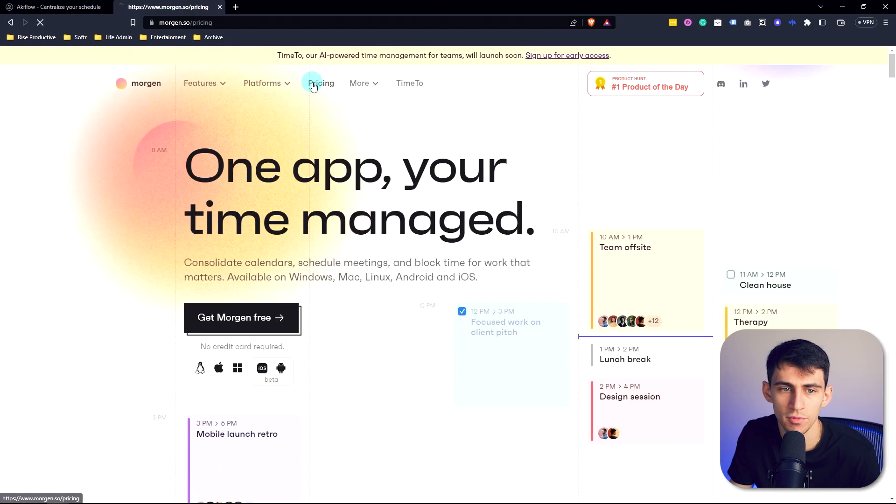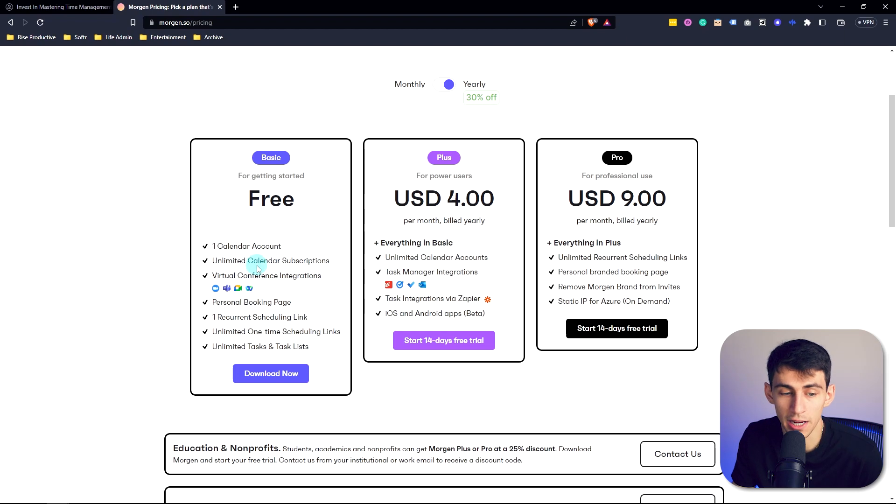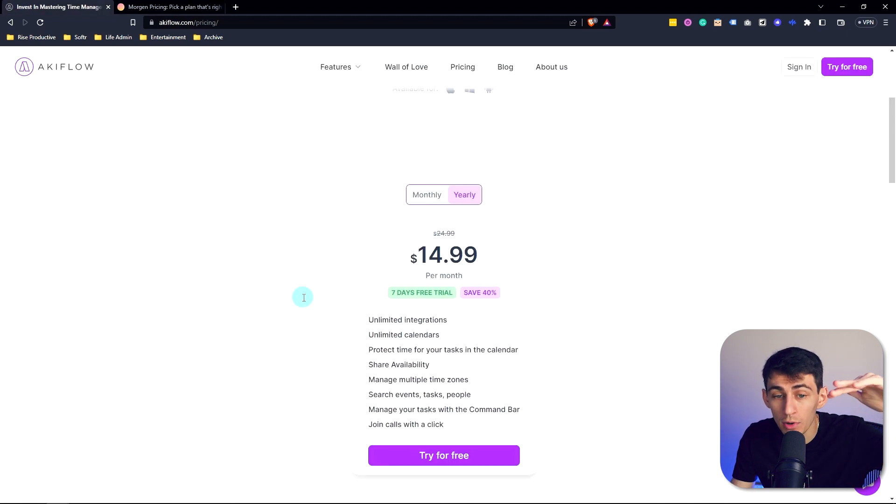First and foremost, it's one of those applications where unlike AkiFlow, which is $15 a month minimum, this is a free option which has virtual conference integrations, calendar support, task management, and scheduling links without you needing to pay anything — or you can get the premium version for $4 a month. And while it won't have the same number of integrations, which we'll get into, it does pretty much what you need.